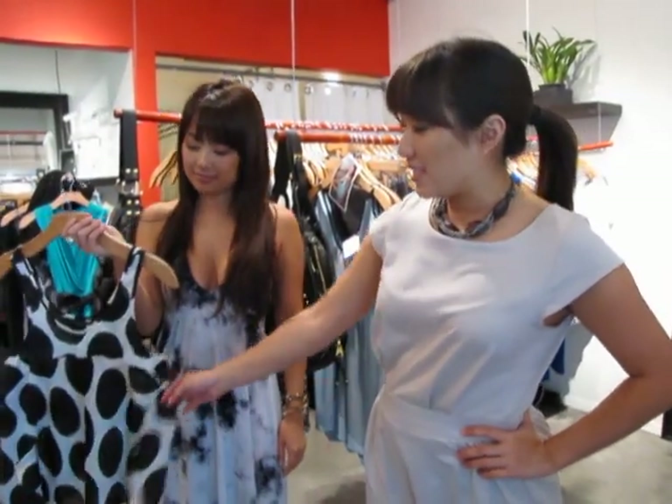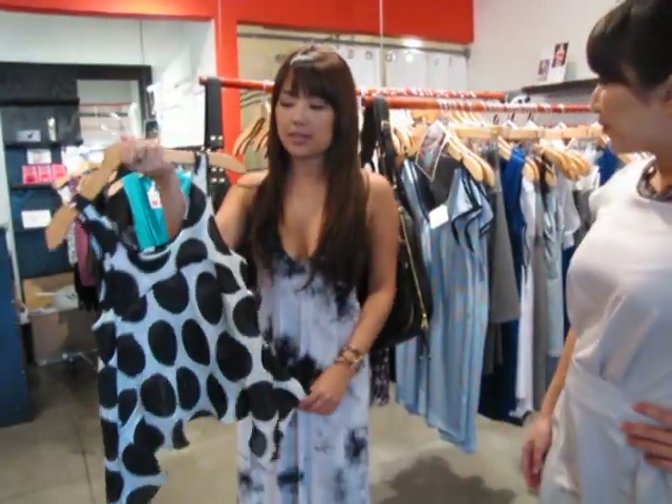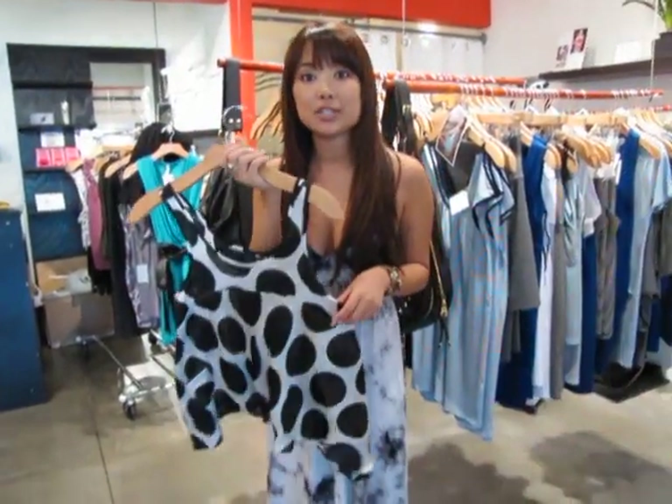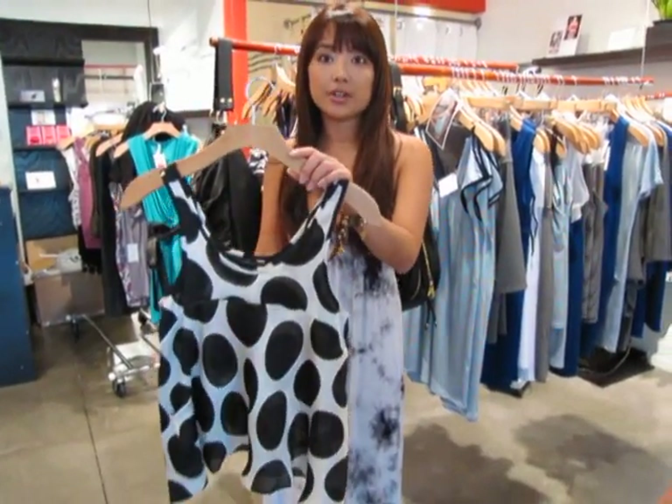So the next must-have this season is definitely the printed blouse. So why is this a great piece to have? It's a great piece to have because you can just pair it with any basics you already have in your wardrobe. And it's breezy, it's flowy, and it's great to wear during spring.